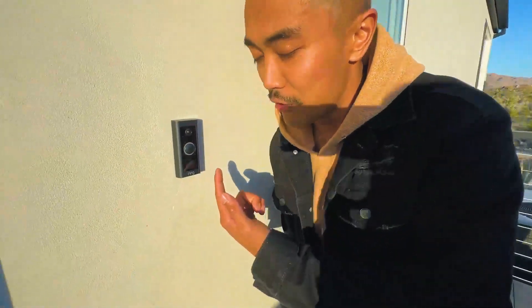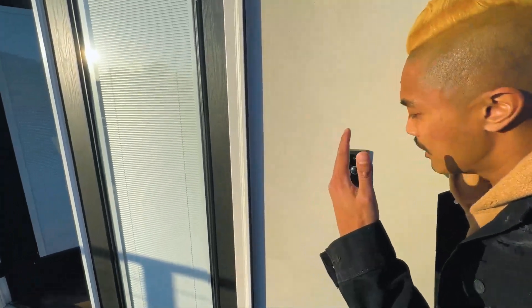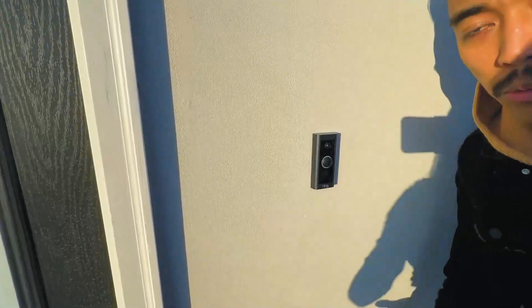Obviously if you have packages coming in or visitors, the Ring camera will record everything and let you see what's going on. Check it out.